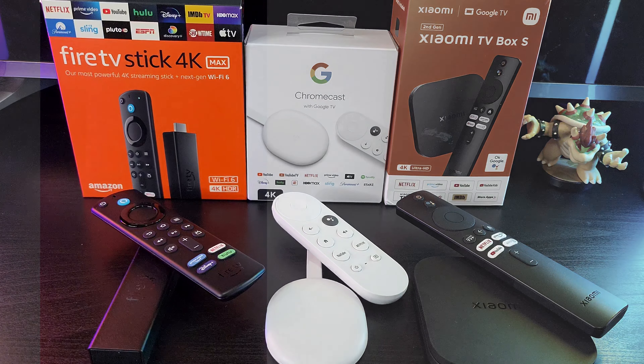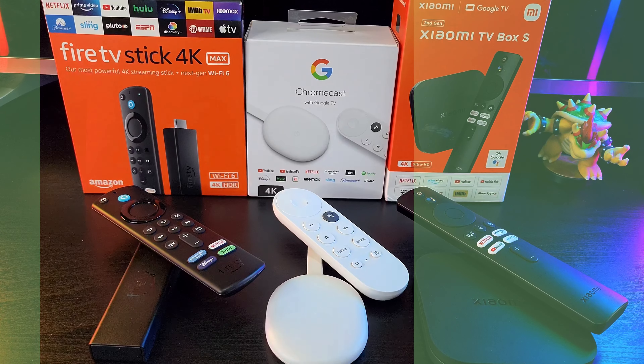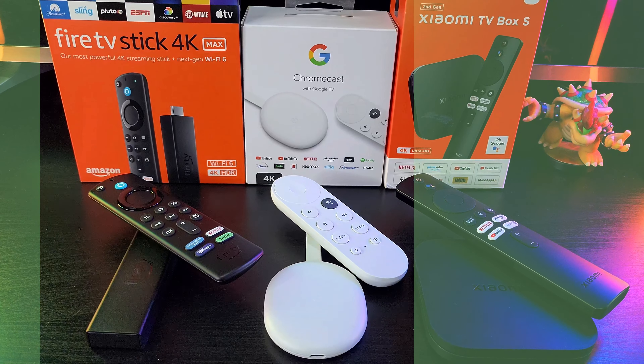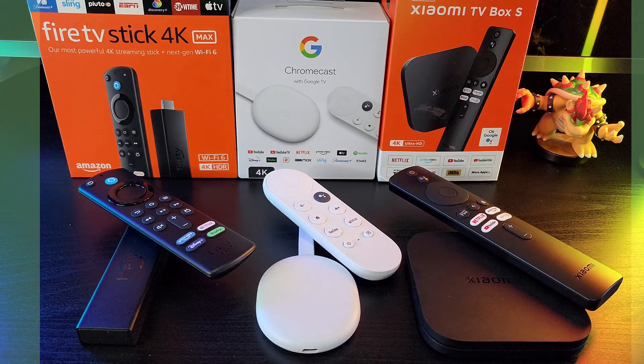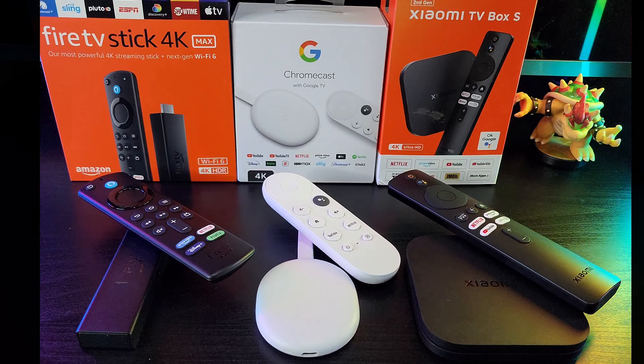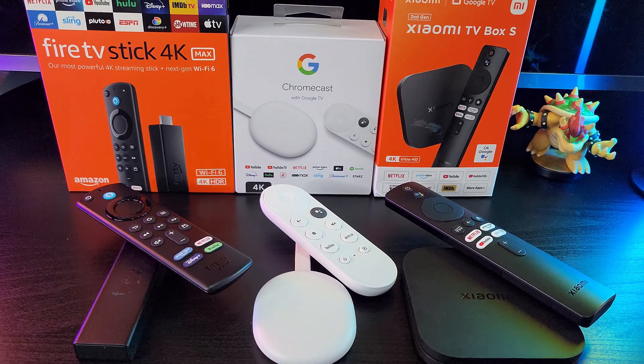While the Fire TV Stick 4K Max and Chromecast with Google TV 4K have been on the market for a while now, the Xiaomi TV Box S 2nd Gen is a fresh contender this year, so it's a good time to revisit these devices and see how they stack up against each other.